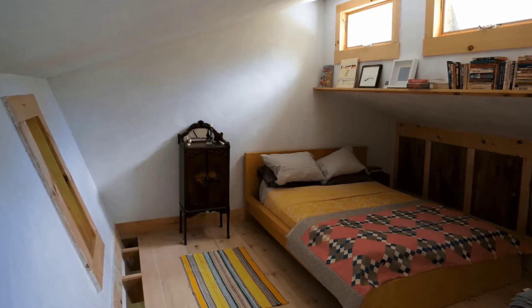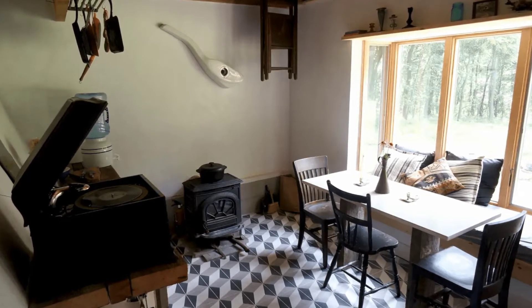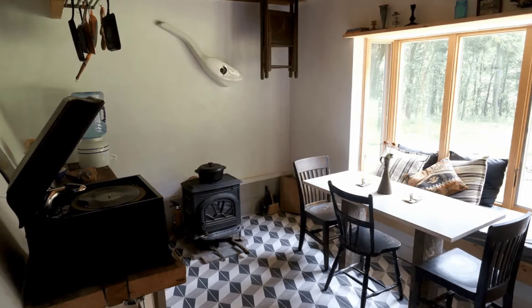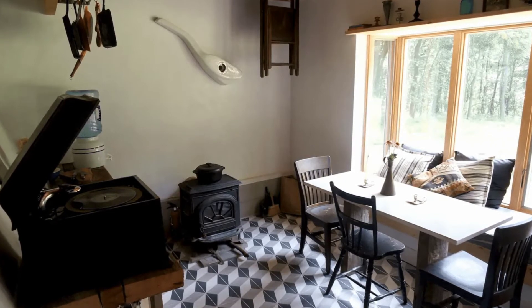The cabin has clerestory windows which contribute to a sculptural play of light against the gently angled, hand-plastered walls. Downstairs is a bold, vintage-inspired ceramic tile floor, a wood-burning stove, and a bay window with a window seat for long, lazy afternoons of reading and relaxing.